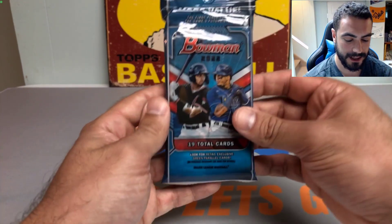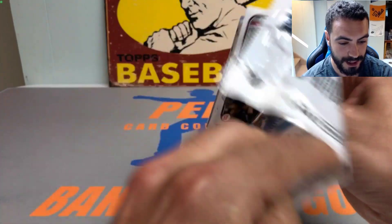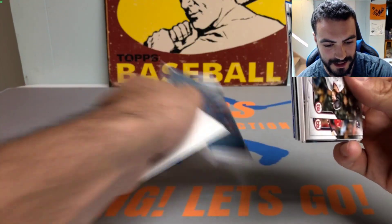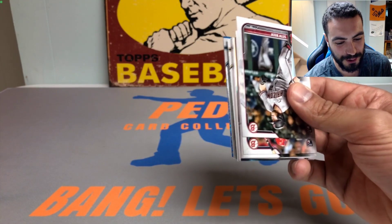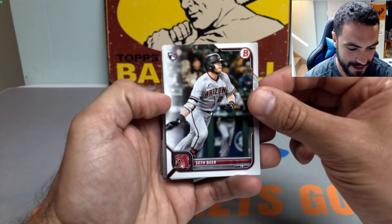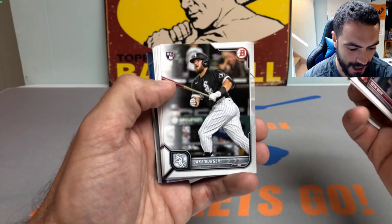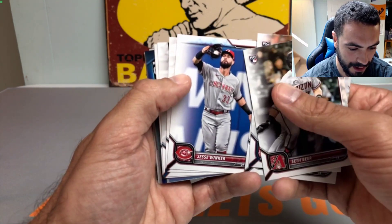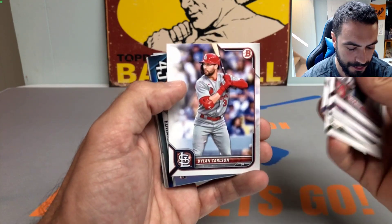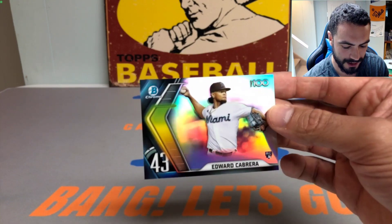We're going to get right into it with pack number one. I've seen some really big cards come out of these fat packs, and it looks like we have a hit in the first pack — to the tune of a true blue chrome. The last card of the pack could be something ridiculous. We're diving right into the trenches, getting our snorkeling gear on, going deep sea diving — uncharted territories, come one come all, it's Bowman bonanza.